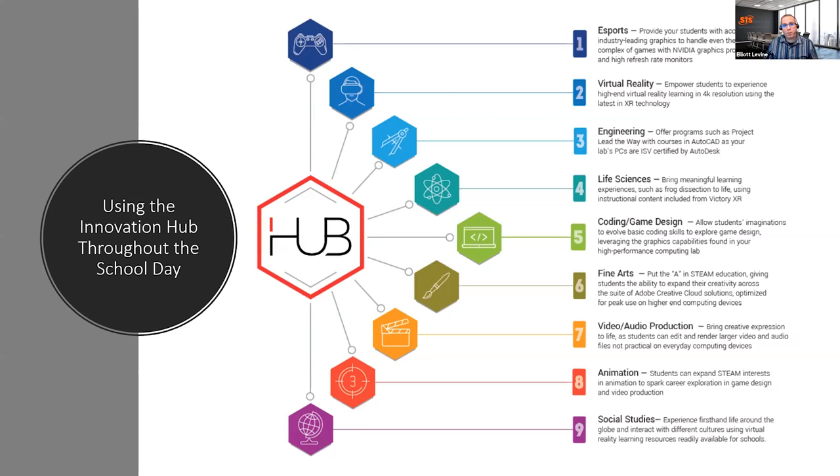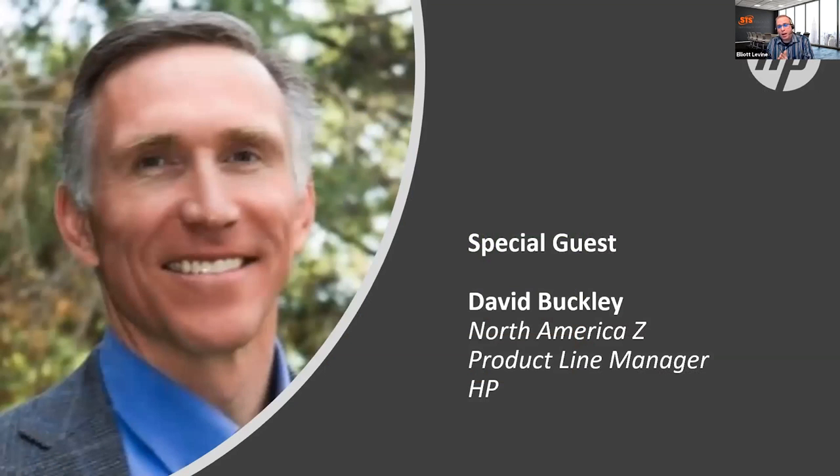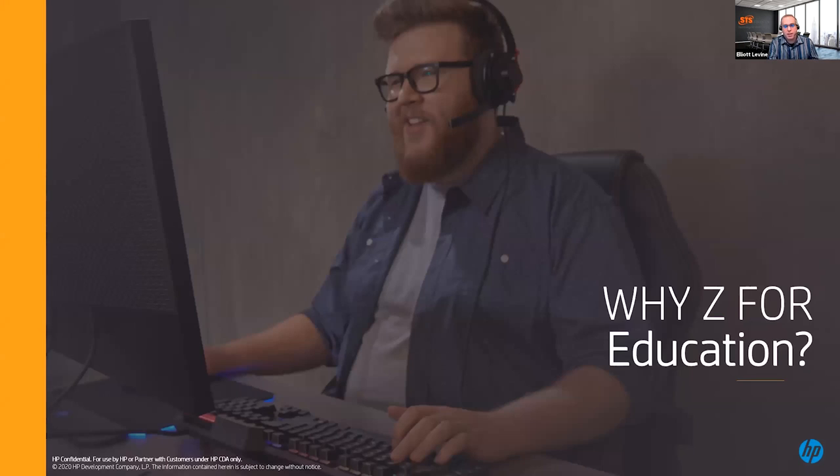What I really want to do is bring on our guest speaker today. Dave Buckley is in charge of Z workstations here in North America. He's the product line manager and has been heavily involved in the education vertical — Dave, what is it now, 12, 13 years at least? At least that, Elliot, but it's all been a pleasure. I'm going to stop sharing and let you share your slides. If you have questions while Dave's setting up, feel free to put them in the Q&A box.